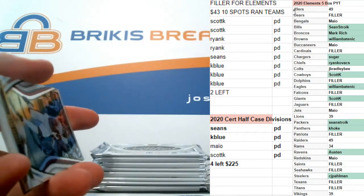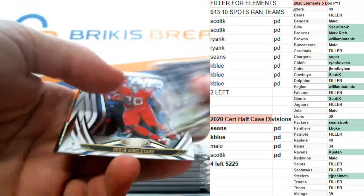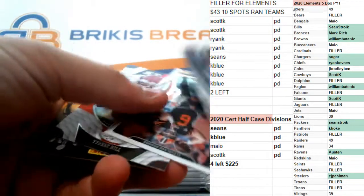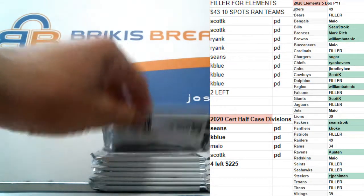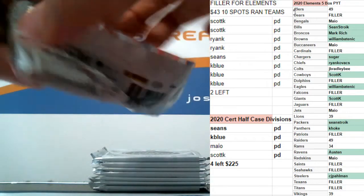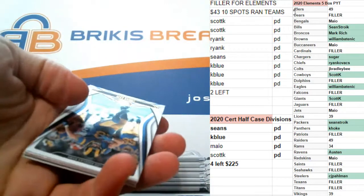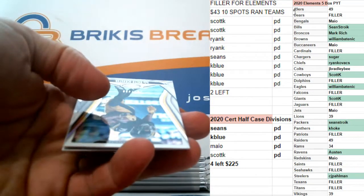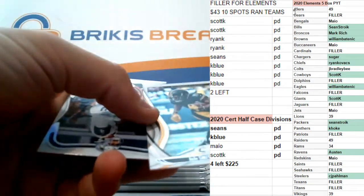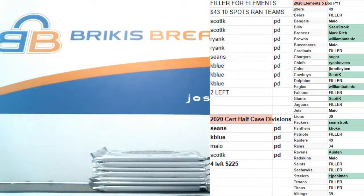There are four hits in these — two autos, two mems. Nothing in that pack. Tyreek Hill insert. That is Juju, numbered to 450. And DAC on the seal of approval insert.